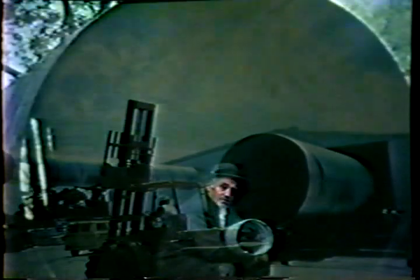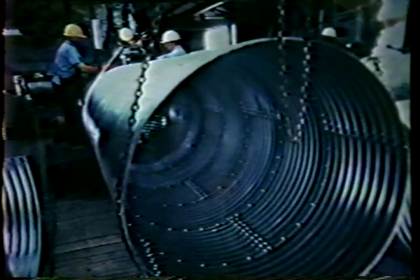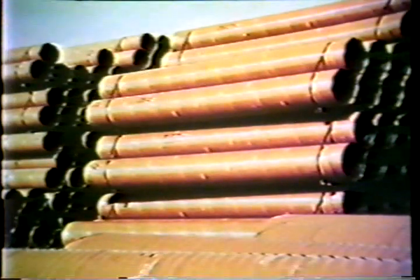Corrugated steel pipe is available in a wide range of diameters, from 6 inches through 144 inches. It is fabricated either annular riveted or helically corrugated with a continuous lock seam or weld seam.